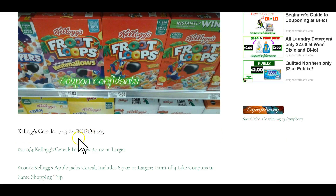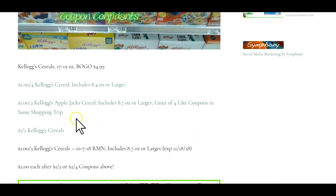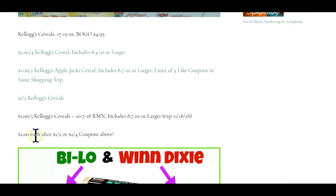Kellogg cereals, 17 to 19 ounce, are buy one get one free at $4.99. We have a couple of different coupons here: a dollar off two printables, a dollar off three insert, and a two dollars off four printable. The boxes will be $2 each after the dollar off two or the two off four coupons.